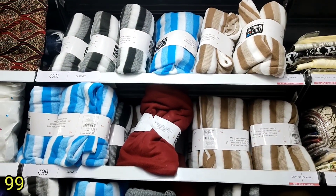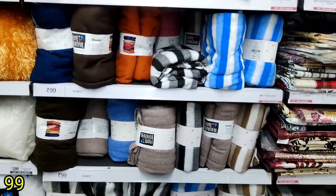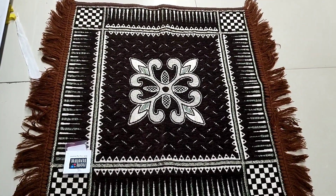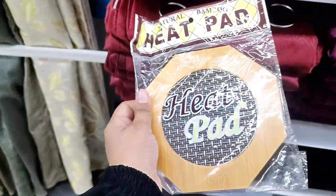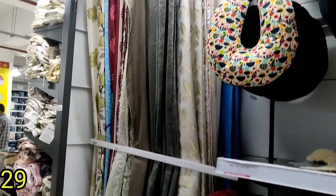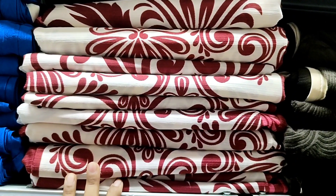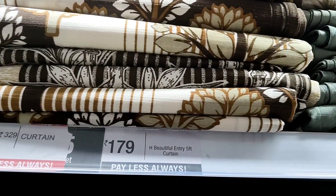You can also buy all the products online. The 7-feet size is available at a very low price. You will get a very low price of 179 for both 7-feet and 5-feet options.